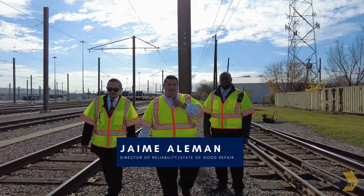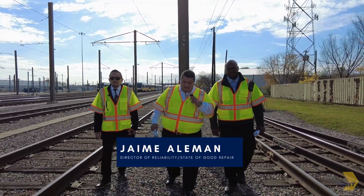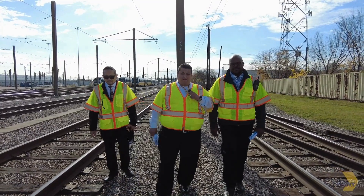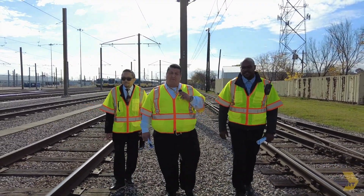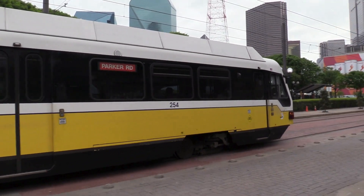Hello everyone, my name is Jaime Aleman and I'm the director of reliability and state of good repair for DART. We are here today to talk about some new research that we are performing with state-of-the-art LiDAR and artificial intelligence technology to help us with inspections of the right-of-way, which is basically anywhere that the LRVs travel.